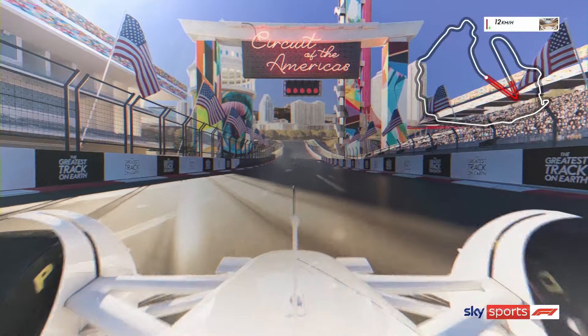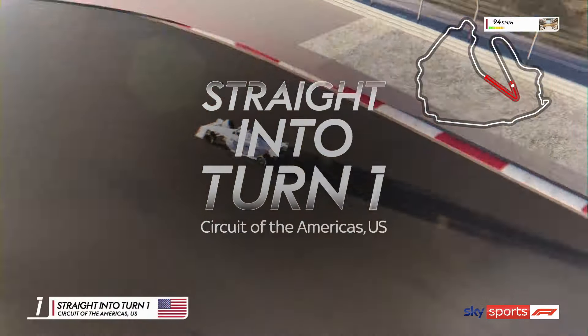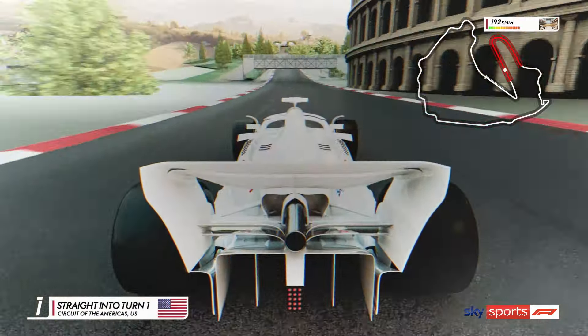It's lights out and away we go, the Sky Sports car exploding off the grid at the Circuit of the Americas and heading into the magnificent uphill braking zone of Turn 1.